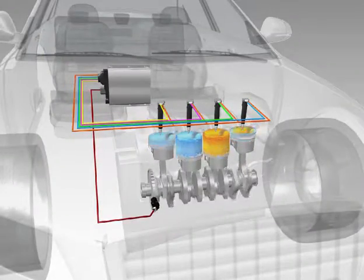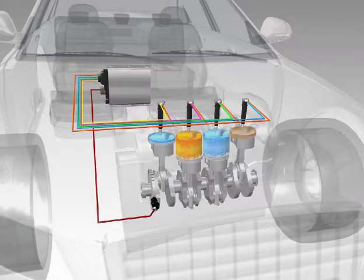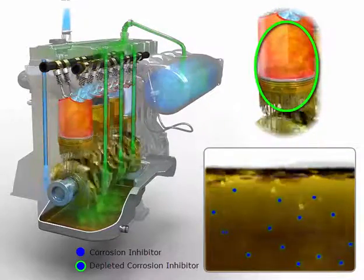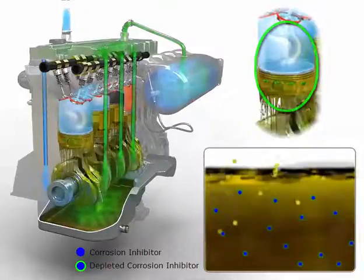The heat and friction generated by the engine causes service items to eventually wear. Engine oil contains additives that protect the engine from wear and corrosion, and these additives become depleted over time.